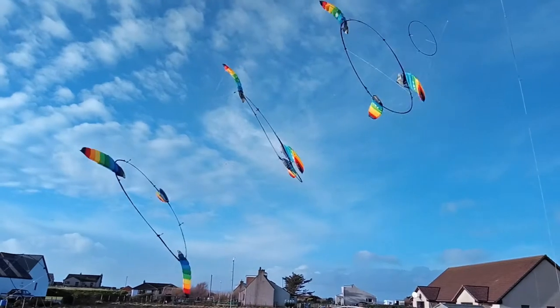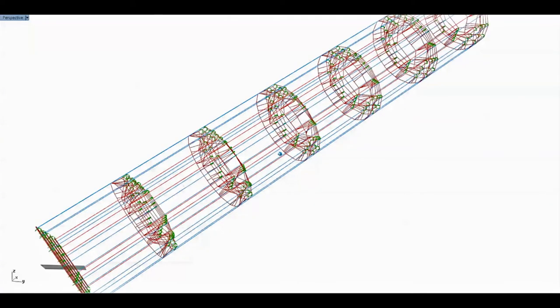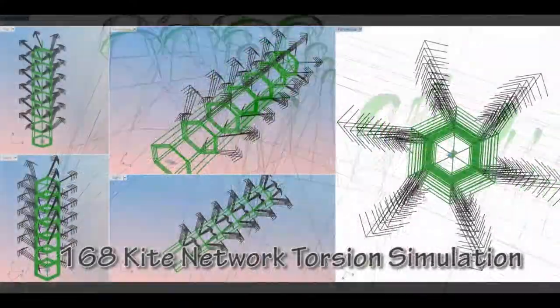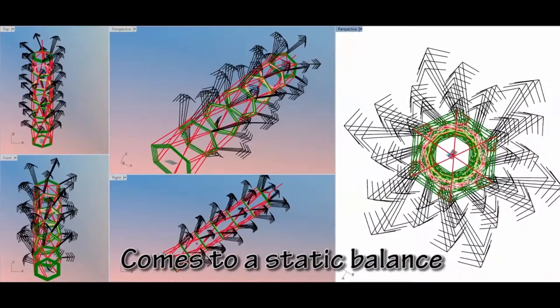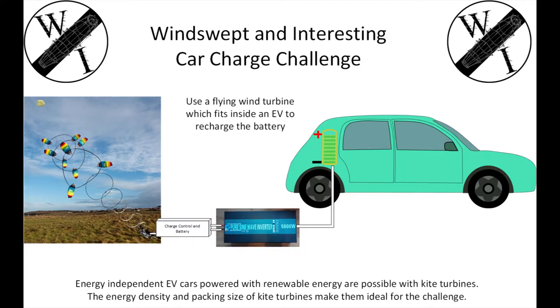Seems that the more rotors we have the more efficient the system gets, so we're hoping we can scale up and in future make utility grade energy with massive networks of kites using only soft materials. Simulations seem to show it's possible, so hopefully we'll have kite farms like this. With this tiny packing setup able to fit in a car, I think we can do this.